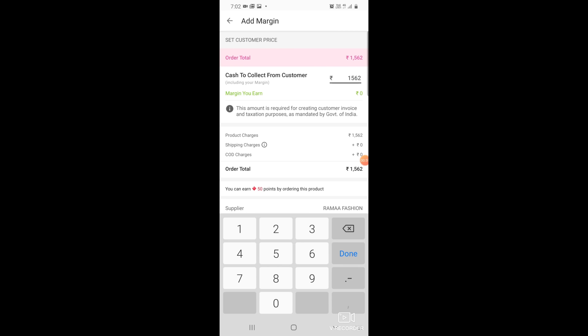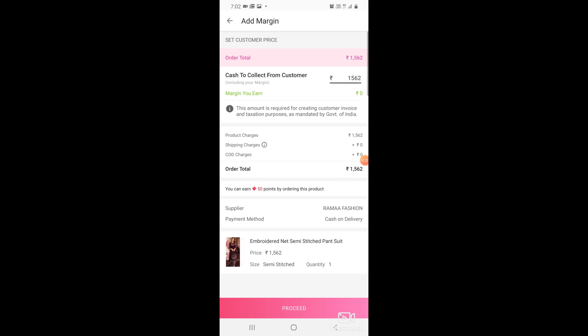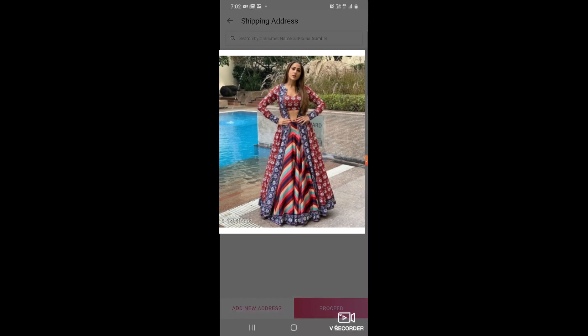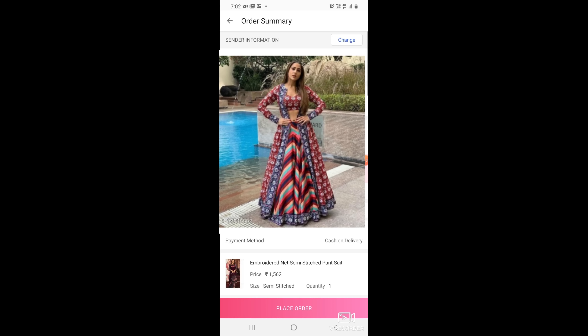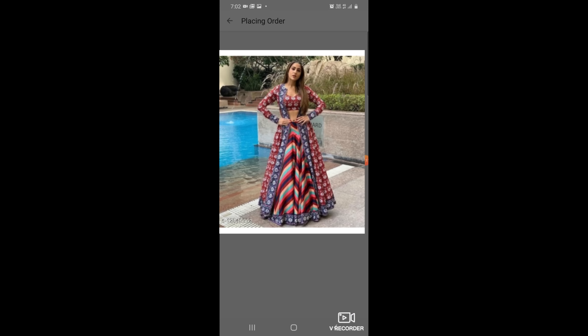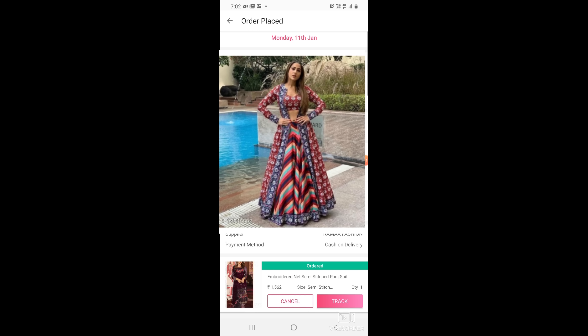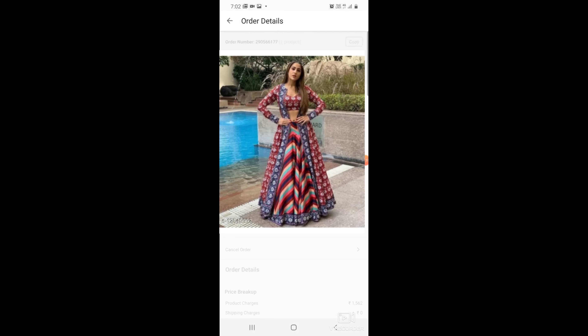If you want to buy for yourself, there is a shopping option with products available. But if you are doing business, you will add your margin. You can select your address and place the order. If you want to sell to customers, you will earn a margin. You can also buy all your shopping at wholesale prices.